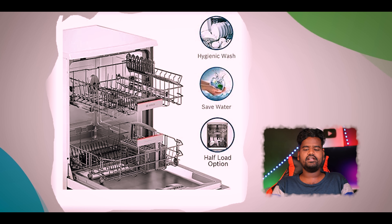Third dishwasher: Bosch brand. It is a built-in dishwasher. The price is 40,000 to 60,000 rupees. It has a place setting suitable for 4 to 6 members. It is made of stainless steel. It has 6 wash programs and a drying mechanism. It has a warranty for 2 years.